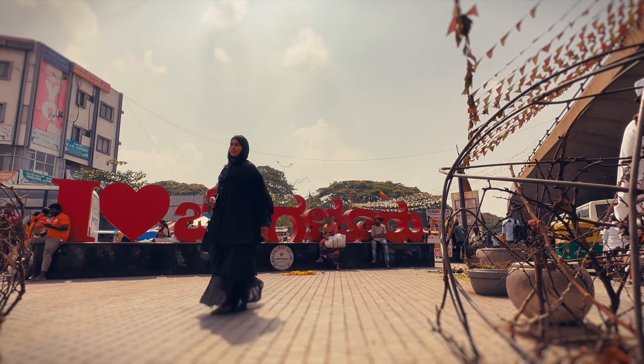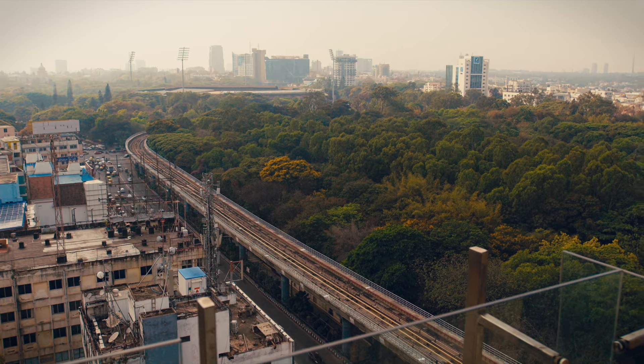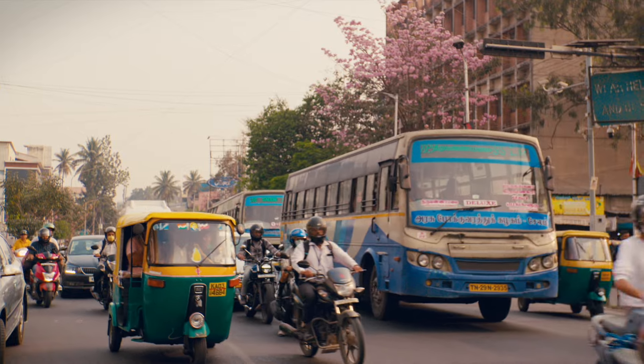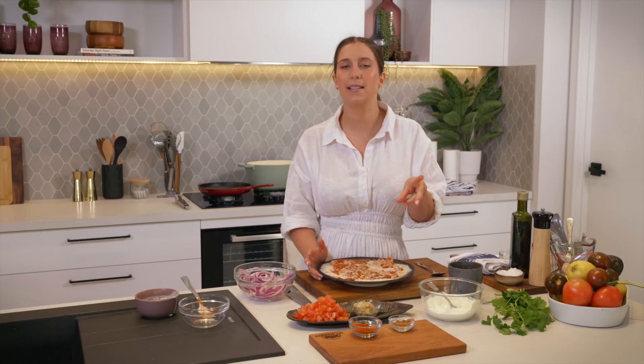Dishes like this just remind me of my time in India, in Bangalore. We've got beautiful spice markets, all the color, all the vibrancy, the beautiful people and the food. A meal like this is just comforting and brings me back to those beautiful times.